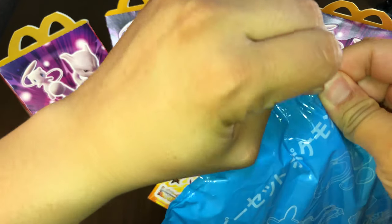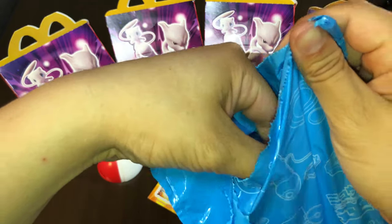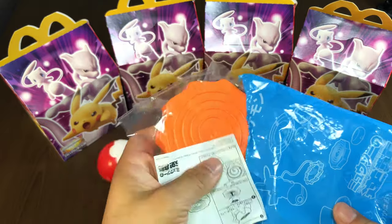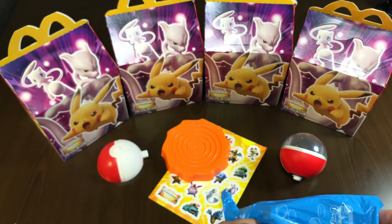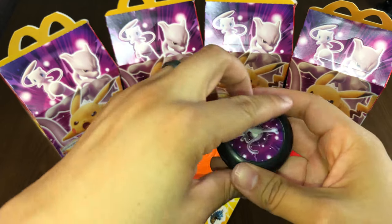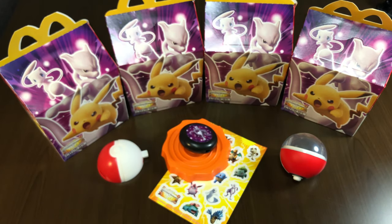We are going to open that up and let's see what we get for this one. It has a spiral thing. This is the Air Spinner. There are holes where you can blow the air into and that will spin it.